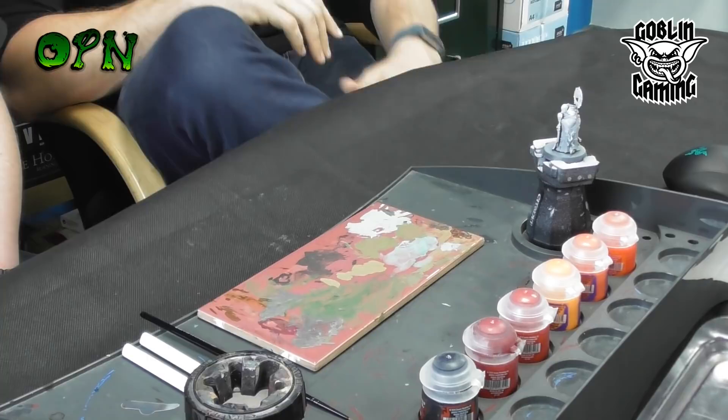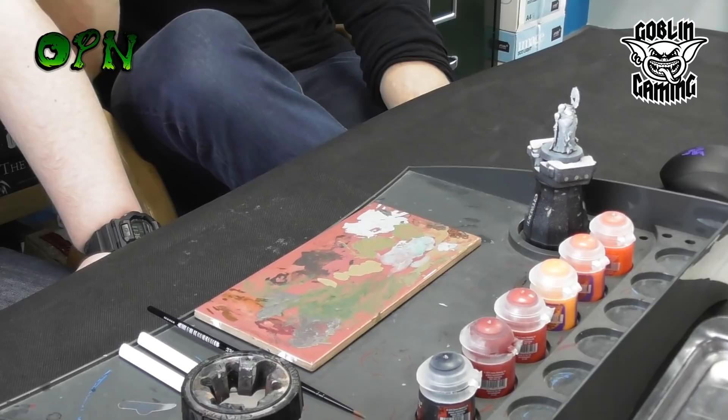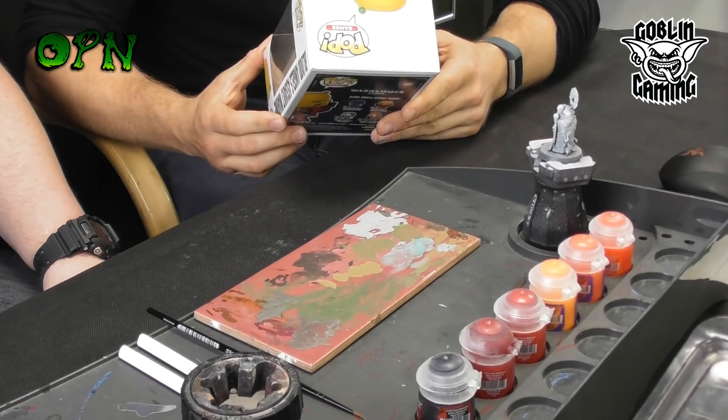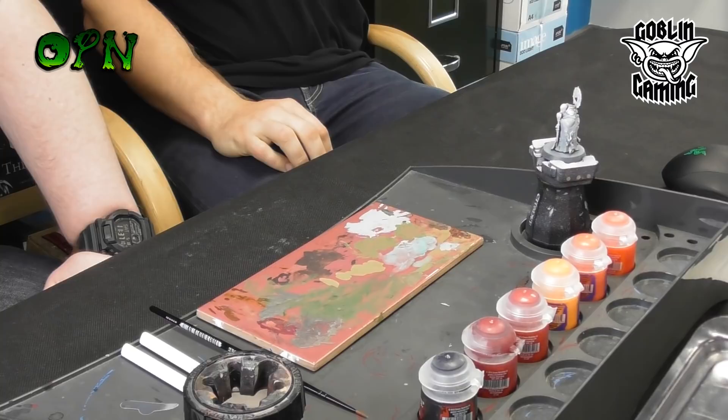Hi, I'm Rich from Goblin Gaming. This is the second try — we just tried to do this live stream a minute ago. Sitting here with Sean from OrcPainter, or Painting Nerd — he doesn't mind which way you do it. Sean has kindly come in today and he's going to join us for a little chat. We're going to be looking at some painting different to what you might have normally seen him do. He's very well known for his airbrushing and his weathering effects on tanks.